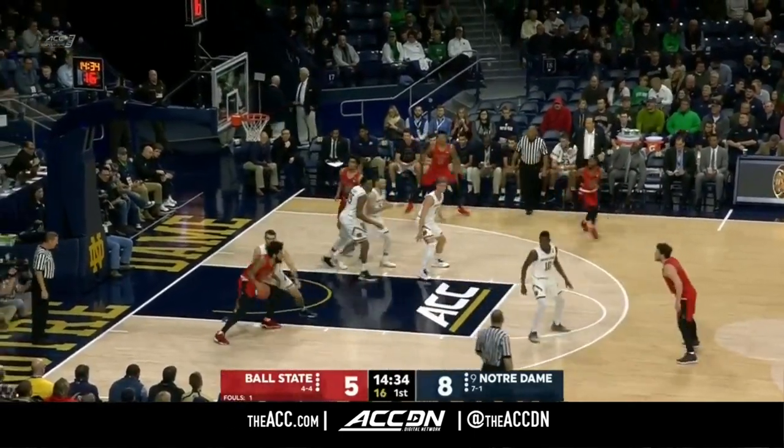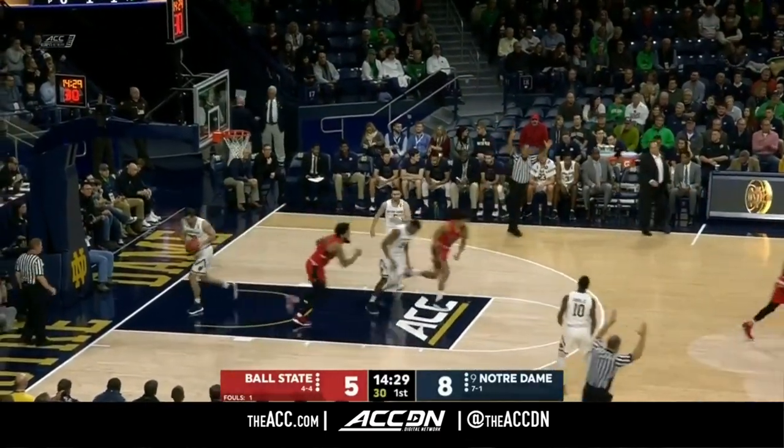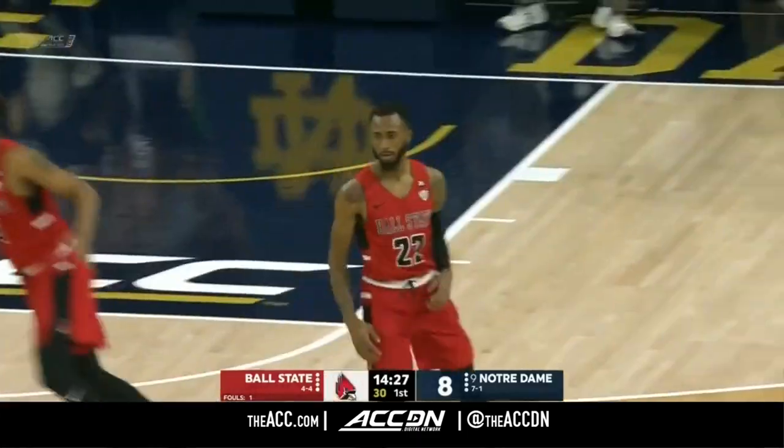Couple new faces out there for Ball State. Jeremy Tyler had the ball for a second, and here's Trey Moses on John Mooney. Kick out — and how about that three? Jeremy Tyler.